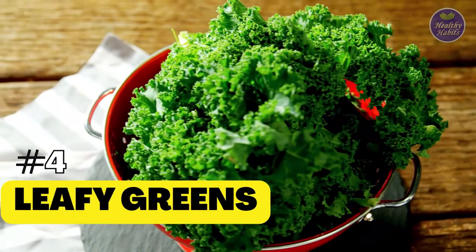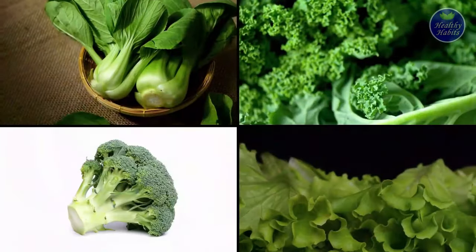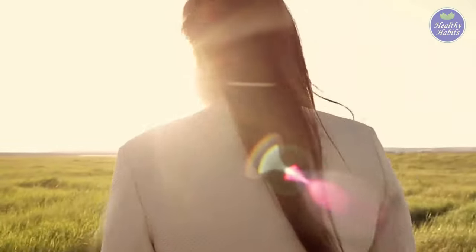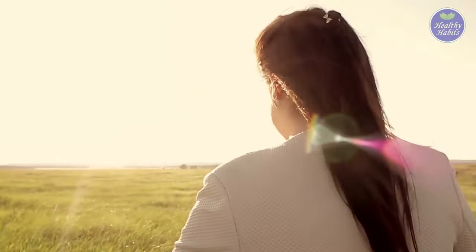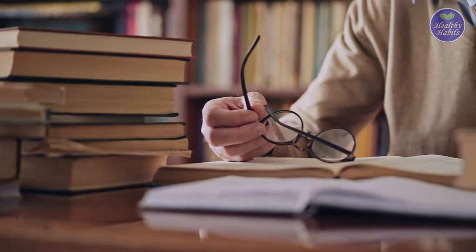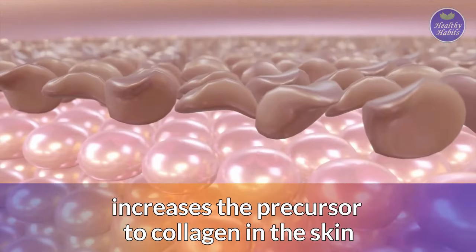4. Leafy Greens. Chlorophyll present in dark leafy vegetables like bok choy, kale, lettuce, and broccoli provides a strong shield against UV damage and free radicals that promote premature aging. Studies have proved that consuming chlorophyll increases the precursor to collagen in the skin.